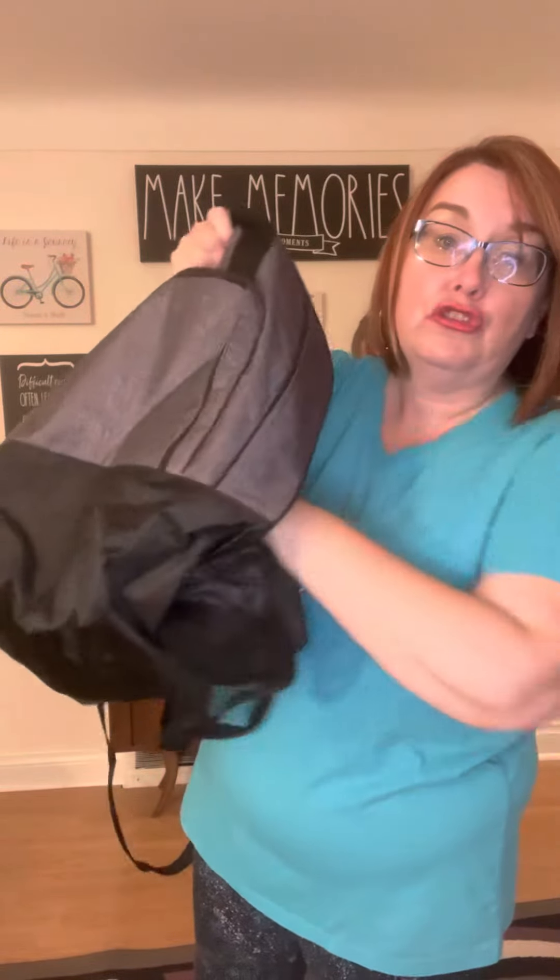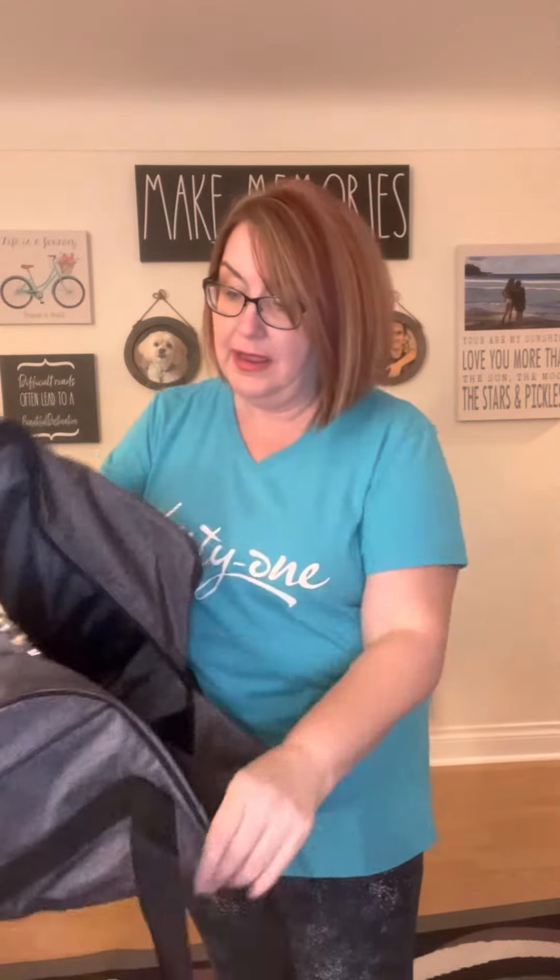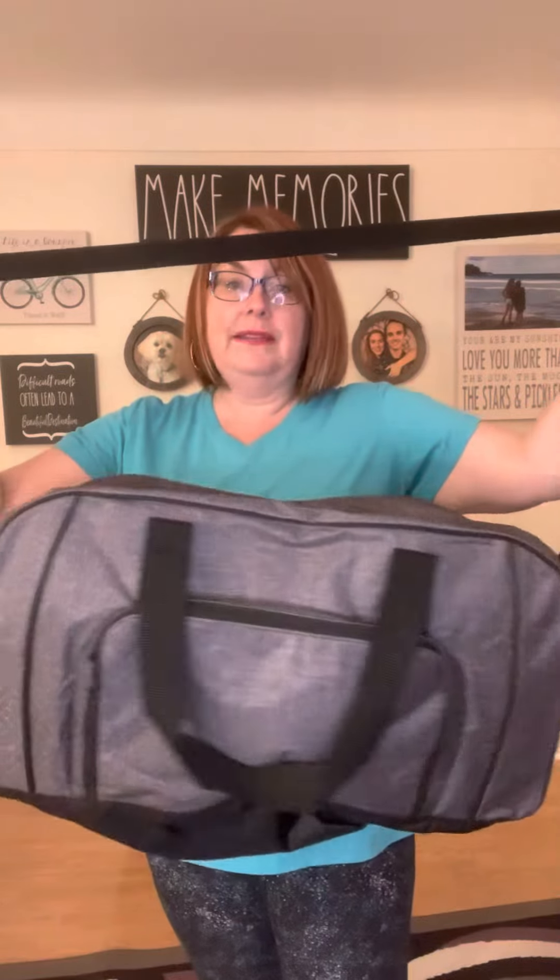What everybody loves about our duffel is this vented shoe pocket. So if you are using it for the gym, stinky shoes, or even if you're traveling, you can keep your shoes in here. But what most people like to use this pocket for when using it as a carry-on is to keep their dirty laundry in it. It comes with a crossbody strap.